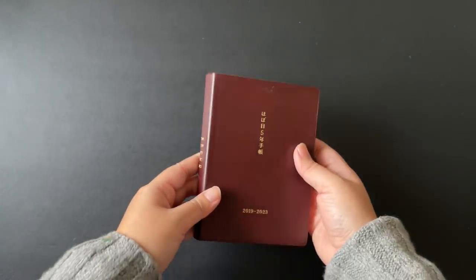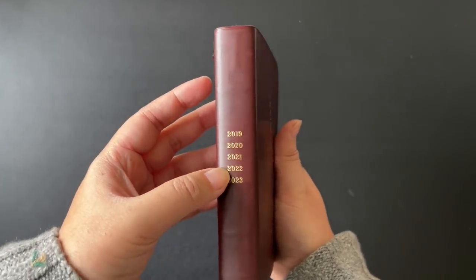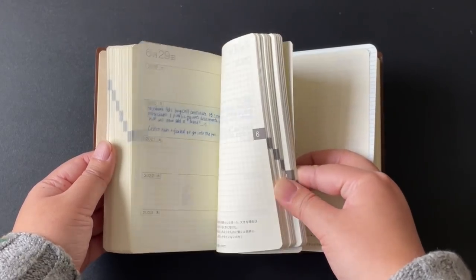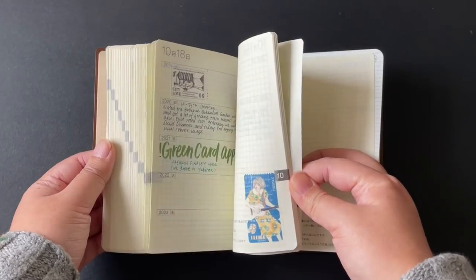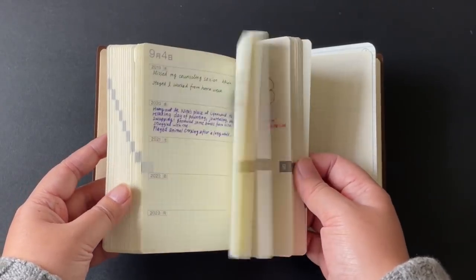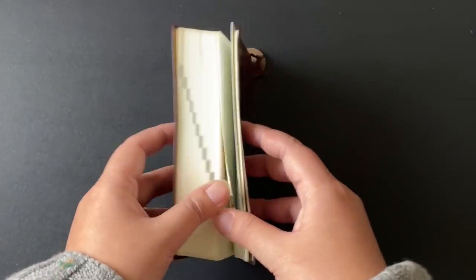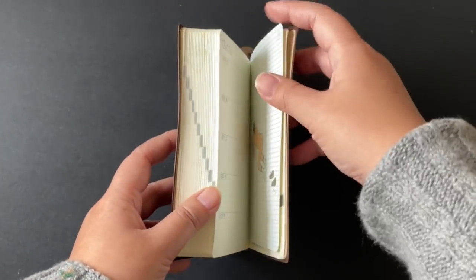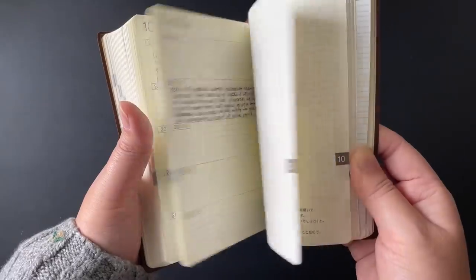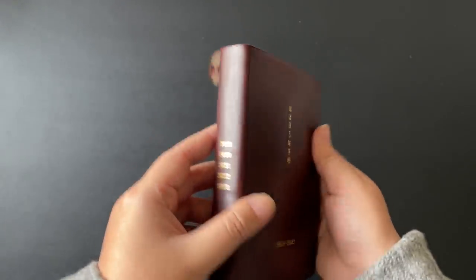Hello old friend — this is the Hobonichi Five-Year Techo in A6 size, covering 2019 to 2023, so we're past the halfway point. Throughout these past three years I've been using it on and off — some days I journal, some days I don't — because this planner is a milestone/important-moments journal for me. I don't necessarily write in it every day, but when significant things happen I make sure to note them down. Looking back at the totality of each year, I can compare significant events across time. It's made with Tomoe River paper, so it's been really fun working in it with fountain pens.